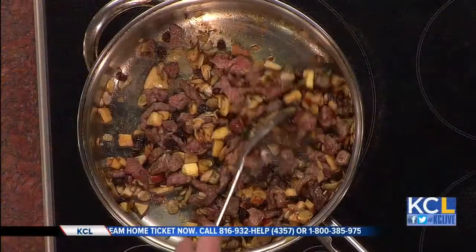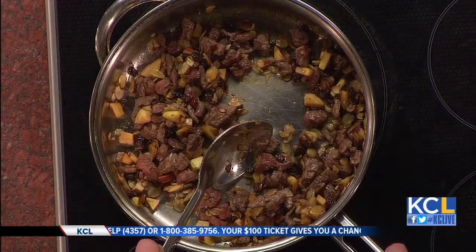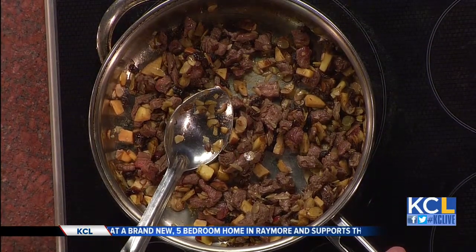So the ingredients in this — I noticed it's a big mixed bag. You have raisins. So the base of it is beef. You cut up the beef, and then raisins of all things — raisins, almonds, and diced apples.